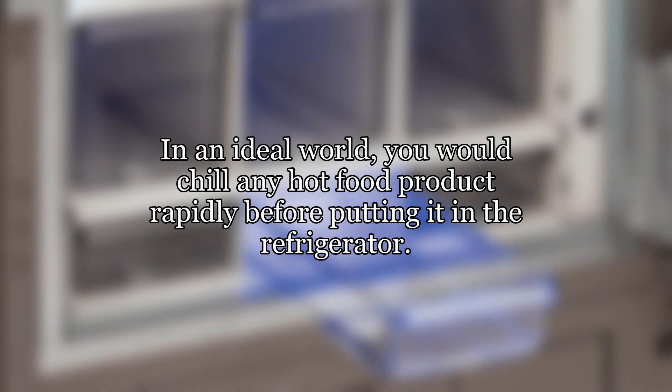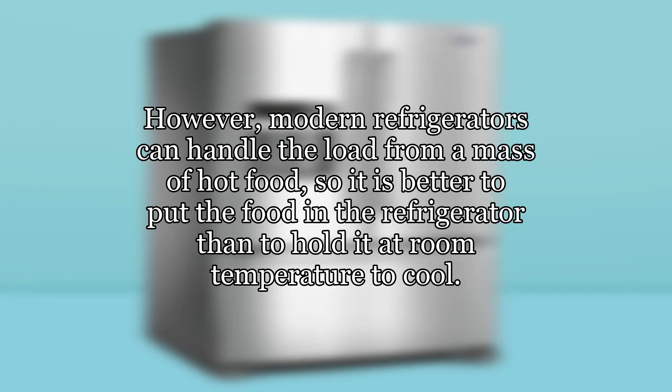In an ideal world, you would chill any hot food product rapidly before putting it in the refrigerator. However, modern refrigerators can handle the load from a mass of hot food, so it is better to put the food in the refrigerator than to hold it at room temperature to cool.